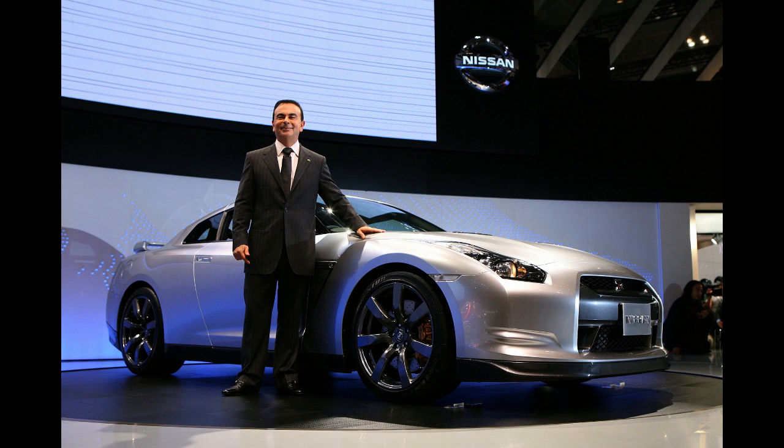Nissan handed over the mechanical and technical development of the GT-R to the chief engineer of the Skyline GT-R R34, Kazutoshi Mizuno, also known as Mr. GT-R. But Mizuno rejected it at first, because he was told to make it on the Nissan FM platform. He said, 'I couldn't make a world-class performance car from this platform as Ghosn requested.'